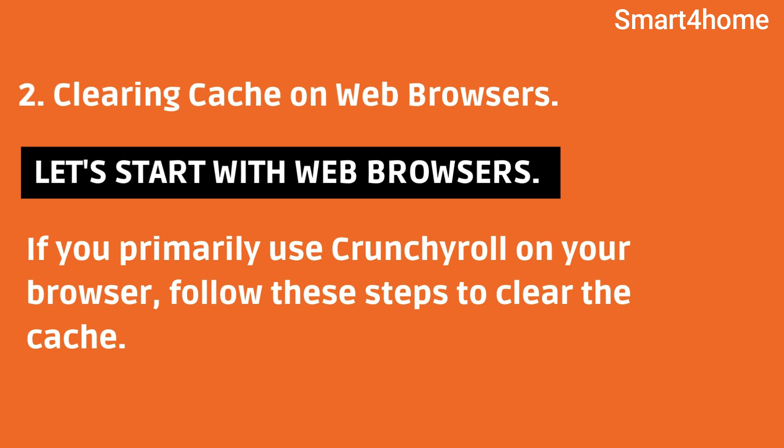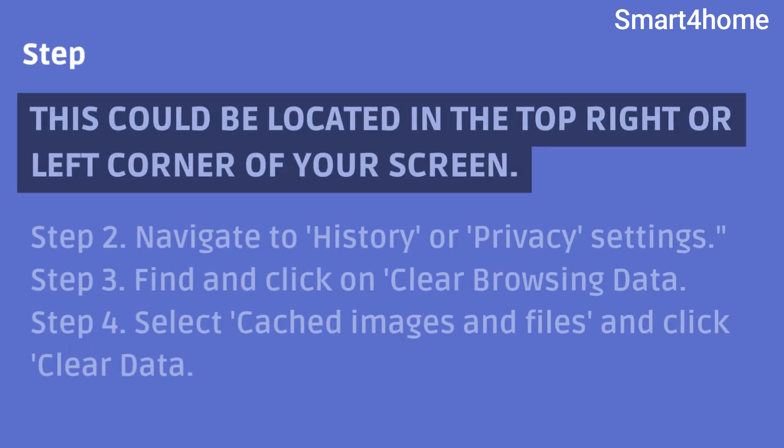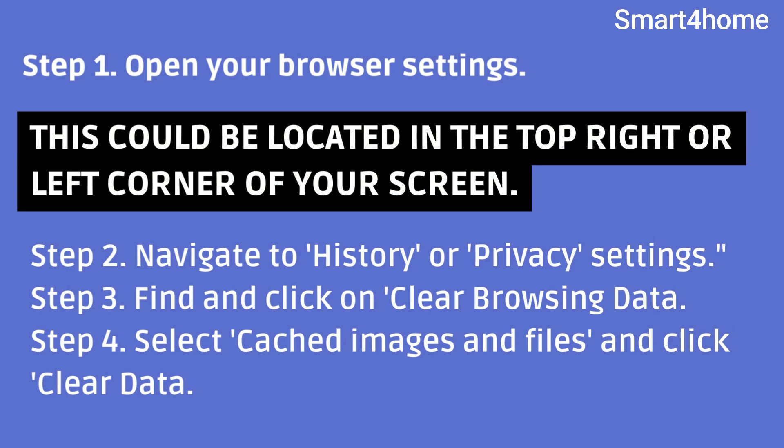Clearing cache on web browsers. Let's start with web browsers. If you primarily use Crunchyroll on your browser, follow these steps to clear the cache. Step 1: Open your browser settings — this could be located in the top right or left corner of your screen. Step 2: Navigate to history or privacy settings. Step 3: Find and click on clear browsing data. Step 4: Select cached images and files and click clear data.